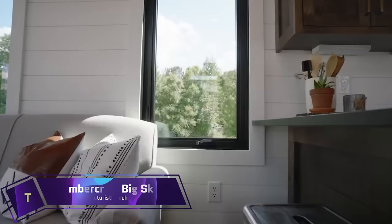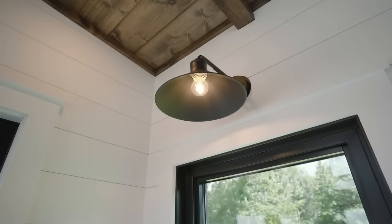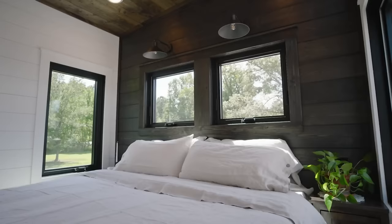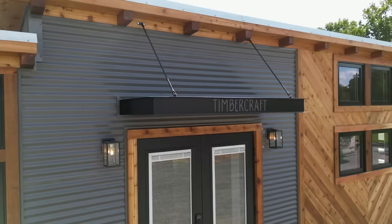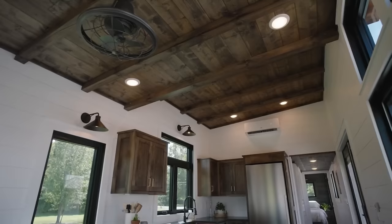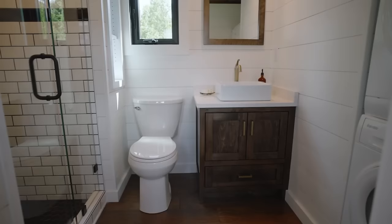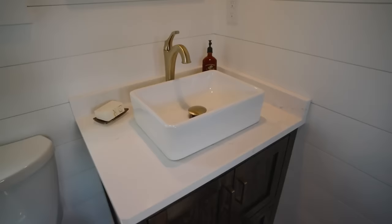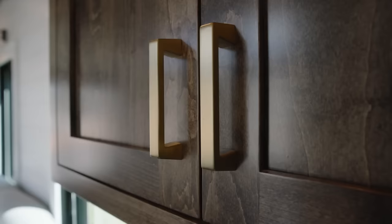The Timbercraft Big Sky is a charming little house that emanates an air of rustic elegance. It is based on the well-known Denali model but has a design inspired by western Montana architecture. A covered porch, a huge living room with wooden beams, a full kitchen with contemporary equipment, a loft bedroom with a skylight, and a bathroom with a subway-tiled shower are included. The Big Sky is constructed on a specialized trailer equipped with automatic brakes.